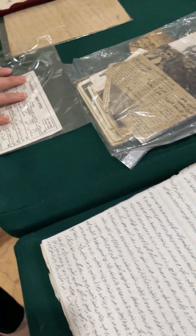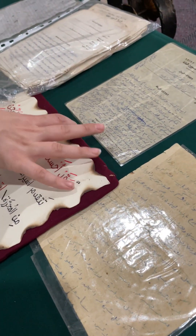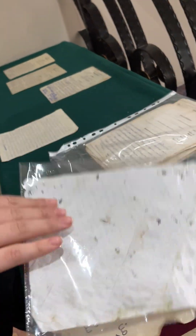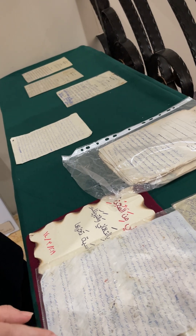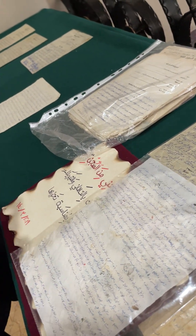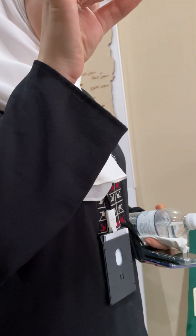These are all letters that were written either to the prisoner or by the prisoner to his family. This one we call a 'capsule.' We call it that because the family, before visiting the prisoner, would write a message — and you can see the handwriting is very small, because they needed to make it as small and as light as possible. Then they fold it into a tiny piece and put it inside a pill.